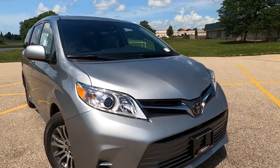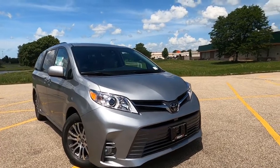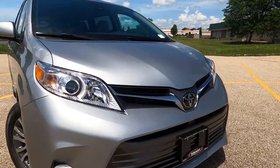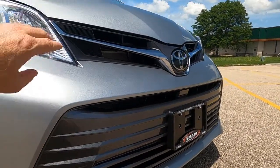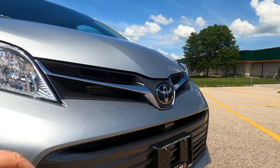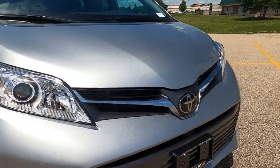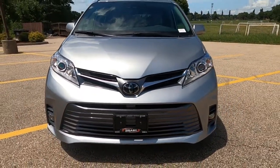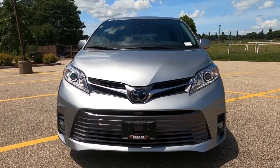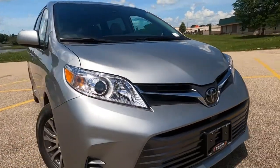Beginning up front, the Sienna does have that big, bold, gunmetal gray grille, which is metallic and painted, and that continues up into the top part of it. It's really a look that you're seeing on a lot of the sedans and SUVs on the Toyota lineup. For 2020, this is the last year of this style because 2021 is an all new style for the Sienna.